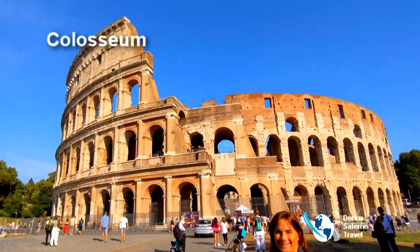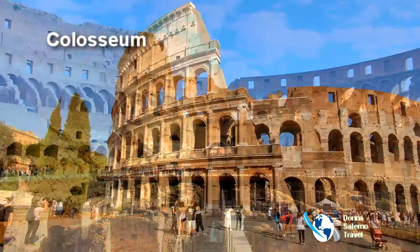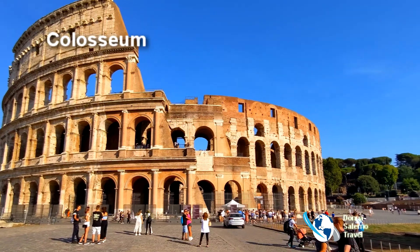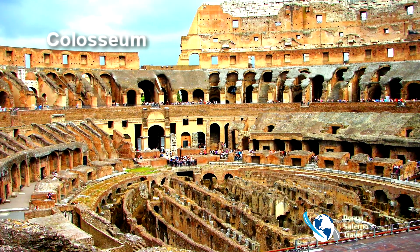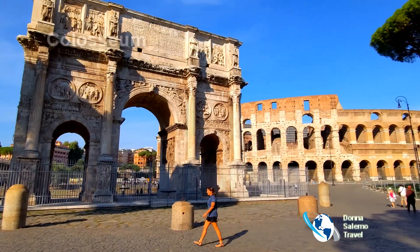Explore the Colosseum, which held up to 50,000 spectators for animal hunts and gladiator contests. It's the largest ancient amphitheater ever built and is considered one of the greatest works of Roman engineering and architecture. Don't miss the beautiful Arch of Constantine just outside the entrance.